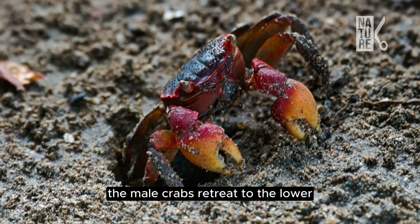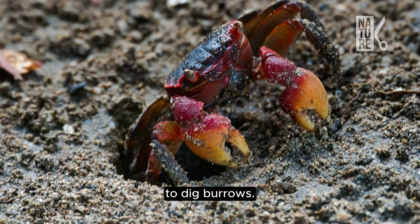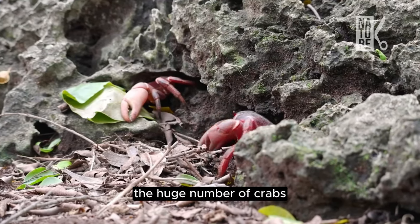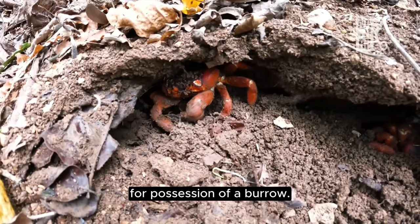Next, the male crabs retreat to the lower terraces of the island to dig burrows. The huge number of crabs means burrows are very close together, and males will often fight each other for possession of a burrow.